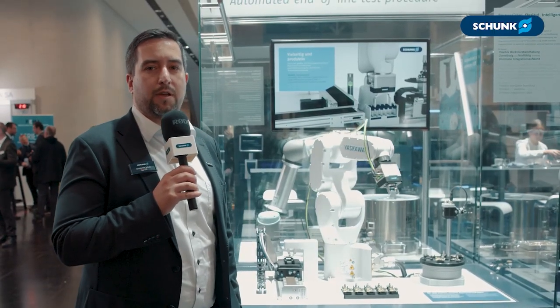If you have any further questions, feel free to get directly in touch with us, or just visit schunk.com and search for the EGK gripper. Thank you.